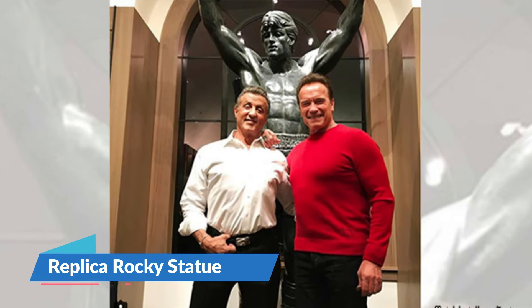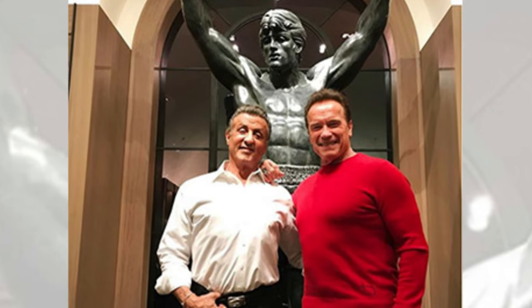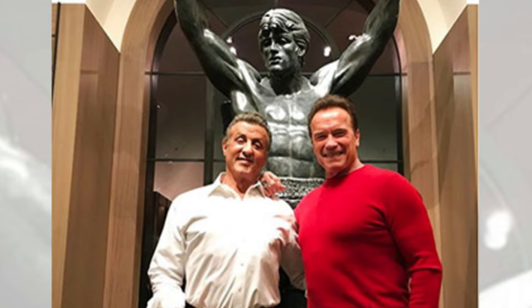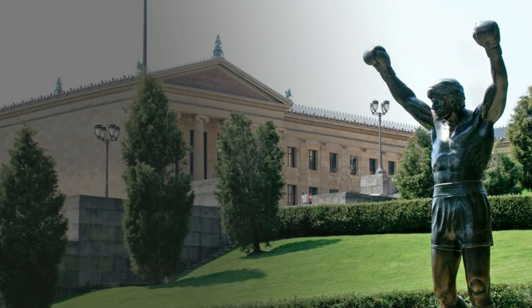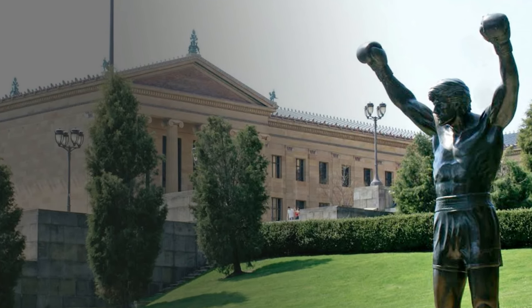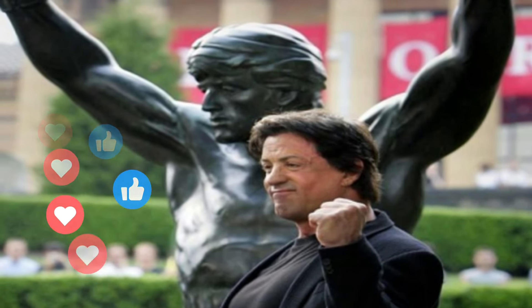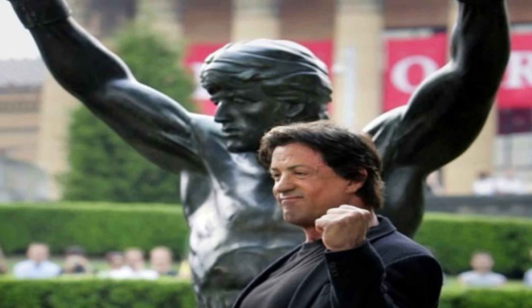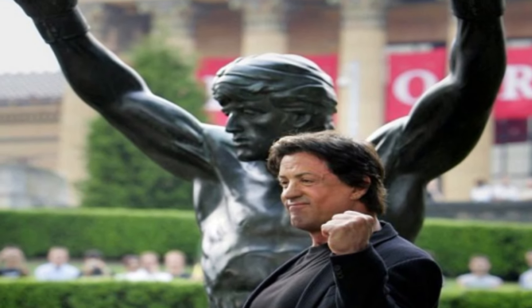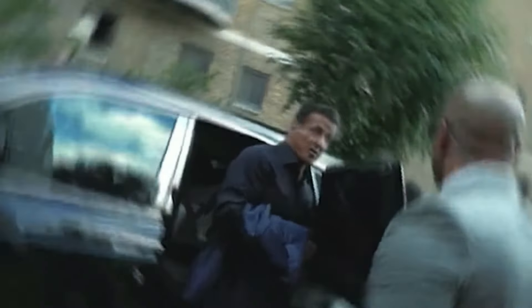Number 2: Replica Rocky Statue. Remember that Rocky statue from Rocky 3? Sylvester Stallone decided to commission a replica version and buy it for around $400,000. He was said to have pronounced "welcome home," also mentioning that the original statue was still in Philadelphia. The statue he purchased was originally on loan to the San Diego Hall of Champions, which closed in June 2017. Including the base, it stands approximately 12.5 feet tall and weighs a combined 1,800 pounds.